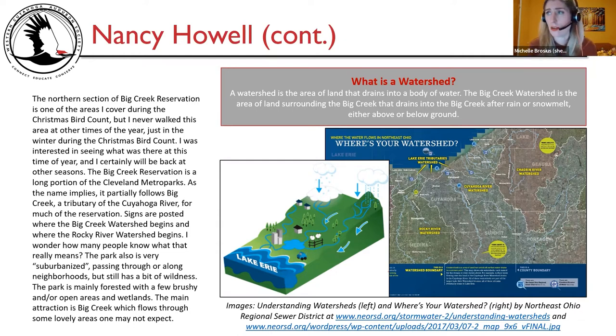Nancy pointed out that not everyone might know what a watershed means, so it is defined here: a watershed is the area of land that drains into a body of water. The Big Creek watershed is the area surrounding Big Creek that drains into it after rain or snowmelt, either above or below ground. Images published by the Northeast Ohio Regional Sewer District illustrate this — showing rivers, snow and rain draining into waterways or seeping underground, ultimately flowing to Lake Erie. The Rocky River watershed and Cuyahoga watershed can also be identified in these maps.